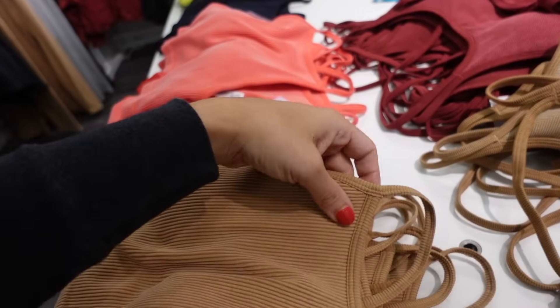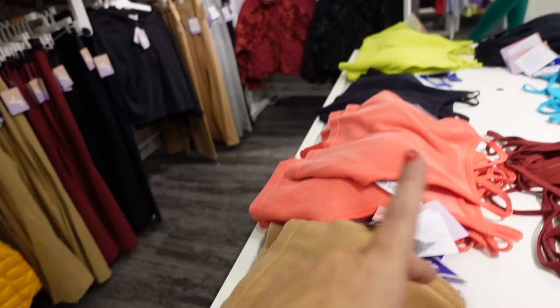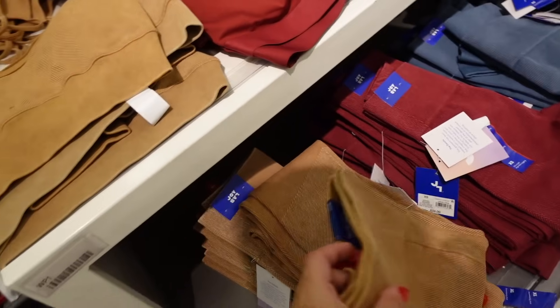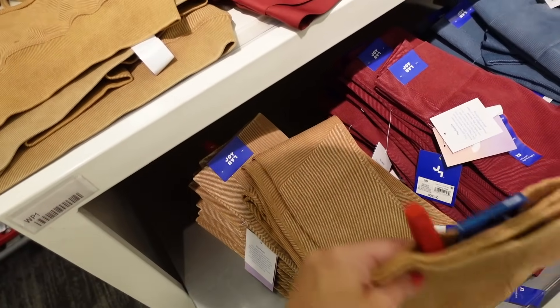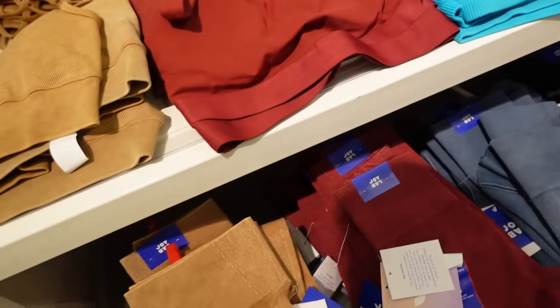Seamless pieces from Joylab — higher neckline, racer back. In gold, red, black, and lime. They also have the matching leggings — seamless waistband, fitted through the leg. In gold, burgundy, teal, and black. Going to be $34.